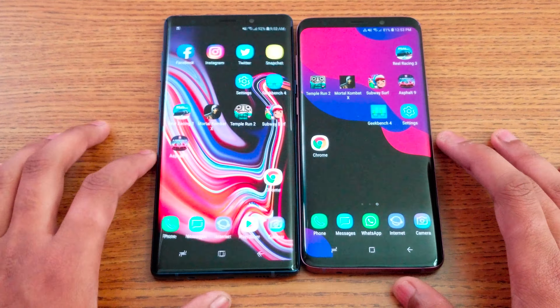Now time for some multitasking. I'm going to open a few applications on both phones — same apps — and see which one refreshes from memory. They both have 6GB of RAM, so let's see. Opening Snapchat, Settings, Twitter, Asphalt 9, Subway Surfer, Chrome, and Mortal Kombat X in the background — all apps are still in the background on both devices. No applications refreshed on either phone.